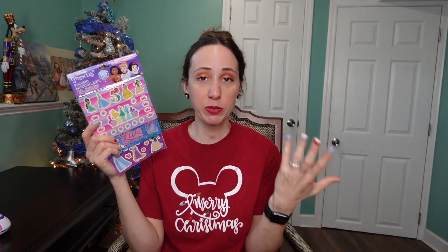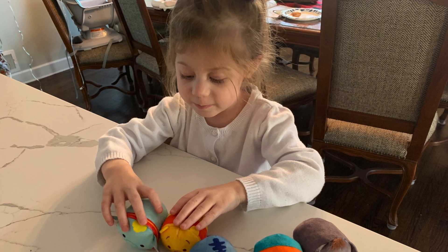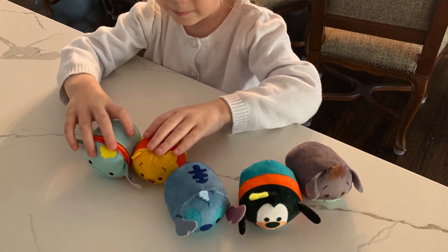Next up, I got her some princess stickers — she loves stickers and will play with them all day long. Next up are these little Tsum Tsums. I got these at the Dollar Tree, so they're super cute — I got Mickey and Minnie. She has a few already, but whenever I see them at the Dollar Tree I have to grab them. She loves to stack them and play with them, and they're great to bring on the plane, so I'm happy to add to her collection.